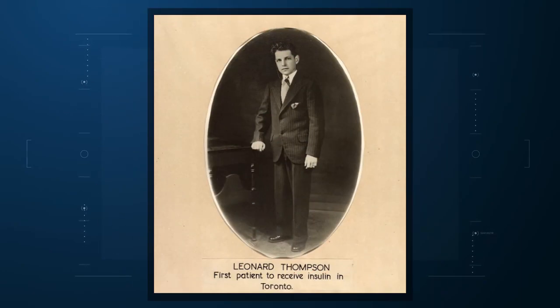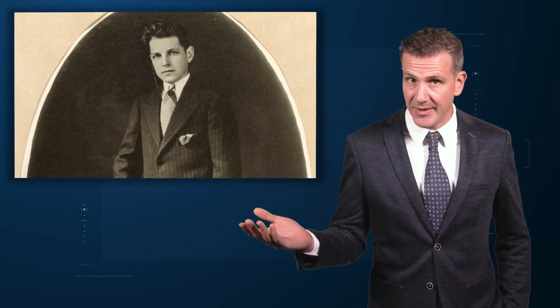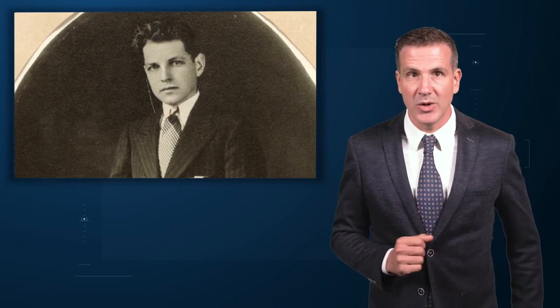It was 100 years ago when Leonard Thompson, age 13, received a reprieve from a death sentence. Young Master Thompson had type 1 diabetes, a disease that was uniformly fatal within months of diagnosis. But he received a new treatment — insulin — from a canine pancreas. He would live 13 more years before dying at age 26 of pneumonia.